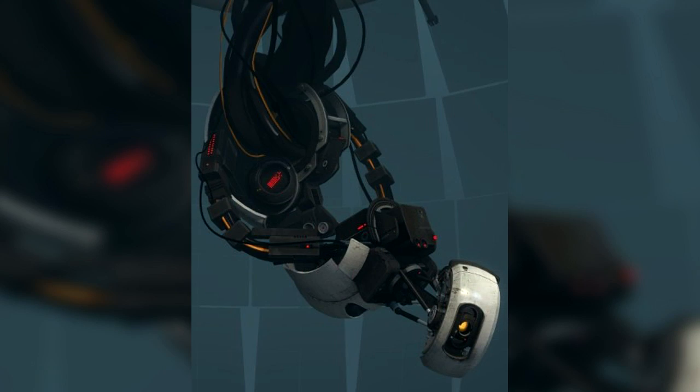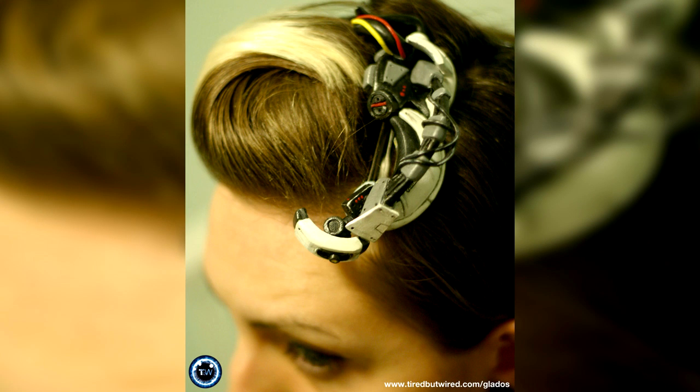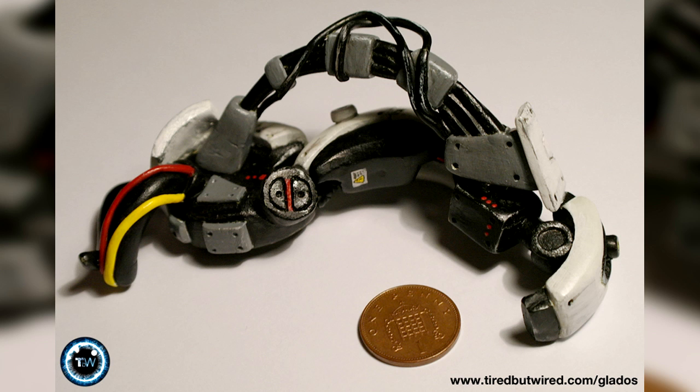Luke Walker has made a special gift for Daisy over on Tired But Wired, and it's a miniature GLaDOS hair accessory. Like Daisy says, it's crazy detailed, looking especially well-crafted. Too bad it's one-of-a-kind, as I'm sure a lot of you gamer gals would like it. Congrats on the birthday, Daisy!